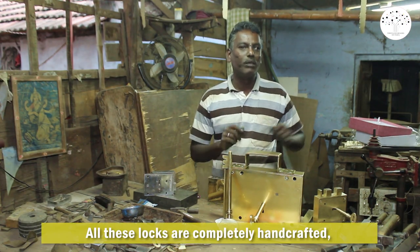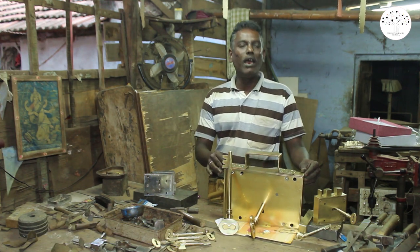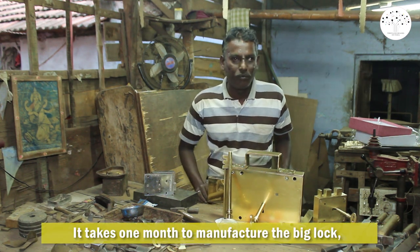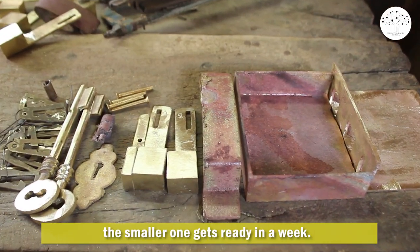All these locks are completely handcrafted — there is no use of machines. The price of big locks ranges between 15,000 and 20,000 rupees. It takes one month to manufacture a big lock, while the smaller one gets ready in a week.